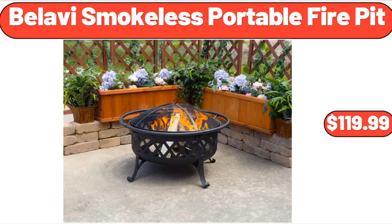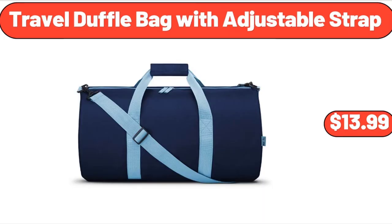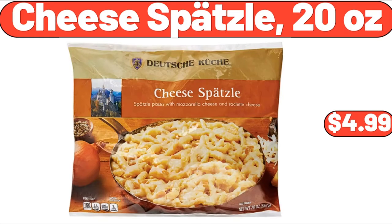Bellavi Smokeless Portable Fire Pit, $119.99. 1-Set Artificial Plant with Pot, $7.99. Travel Duffel Bag with Adjustable Strap, $13.99. Metal Elevated Garden Bed 40-Inch Planter Box, $62.29. Ice Champagne Bucket, $14.99. Cheese Spaetzle, 20 Ounces, $4.99.